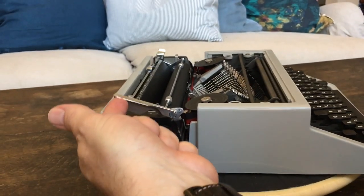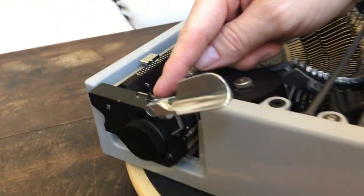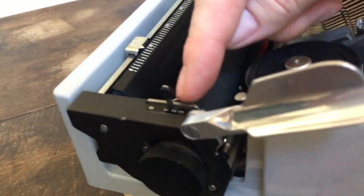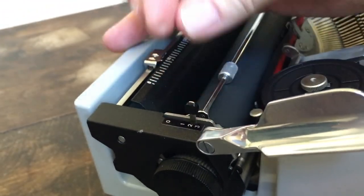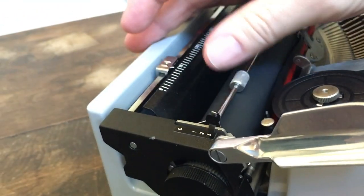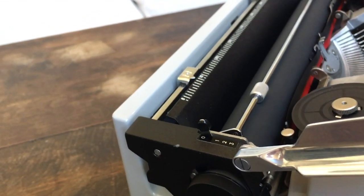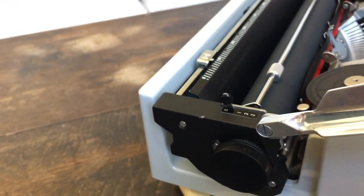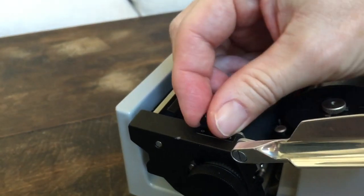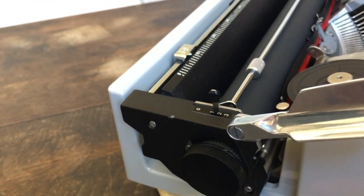If you zoom in here, you'll see the line space lever — it's got single space, double, triple, and then zero. If you flip it all the way to zero, you get freewheeling, so you can position paper exactly on a line when typing out a form, then put it back to your preferred line spacing when done.